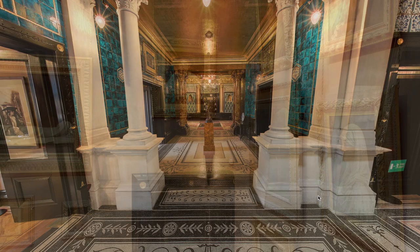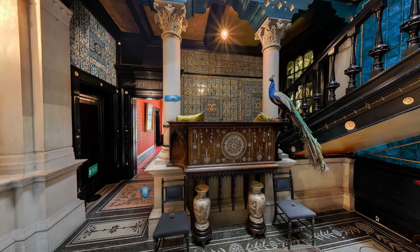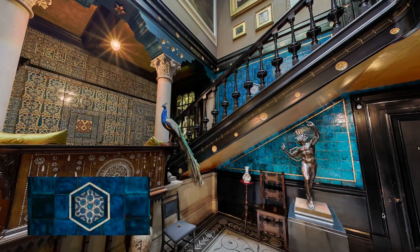Here we are in the main lobby and it has a really nice, relaxing feel to it. This may be due to the friendly peacock greeting us at the very entrance. We can also see the wooden box, some of the artwork, and over here on the right-hand side you can see the iridescent cobalt blue tiles right by the staircase.